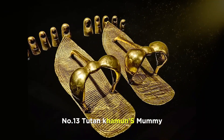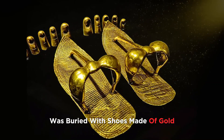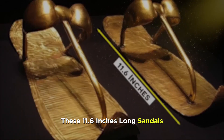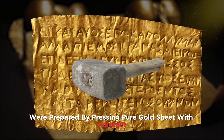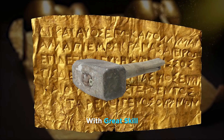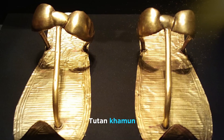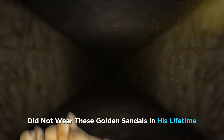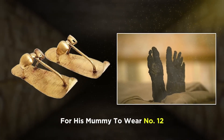Number 13. Tutankhamun's mummy was buried with shoes made of gold. These 11.6-inch-long sandals were prepared by pressing pure gold sheet with a hammer with great skill. According to experts, Tutankhamun did not wear these golden sandals in his lifetime; rather, these were specially prepared for his mummy to wear.